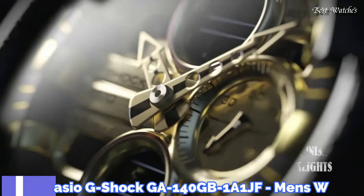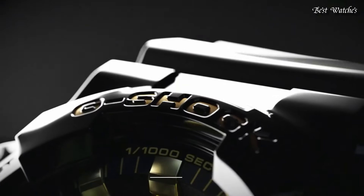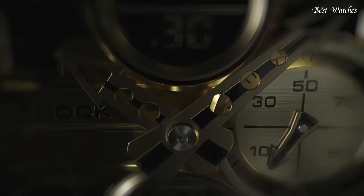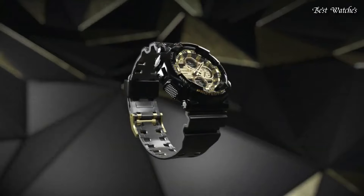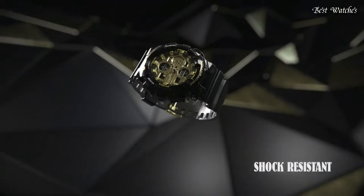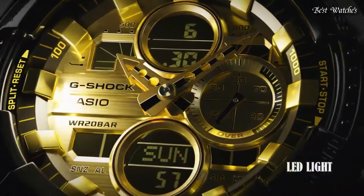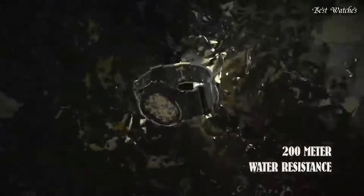Number 5. Casio G-Shock GA-140GB-1A1JF Men's Watch, Japanese Quartz Movement in 5612 caliber. Polymer case of round shape. Case dimensions are 51.2 millimeters in diameter and 16.9 millimeters in thickness. Display type: analog digital. This timepiece has mineral glass.